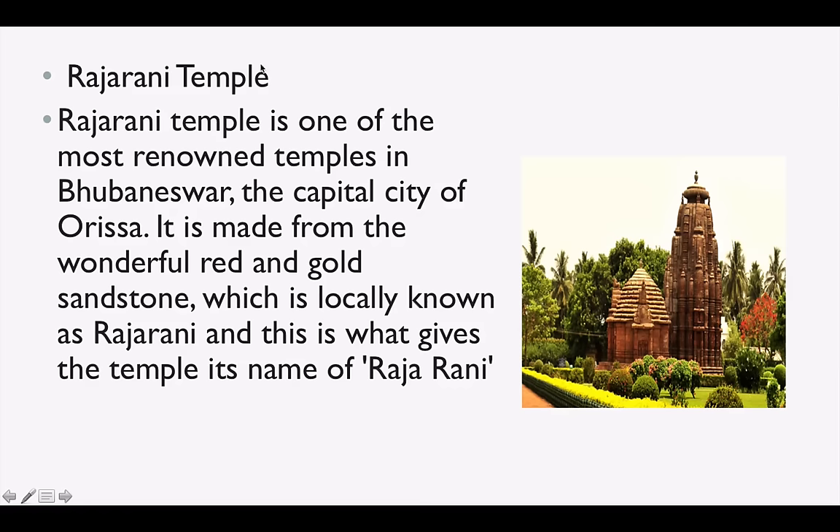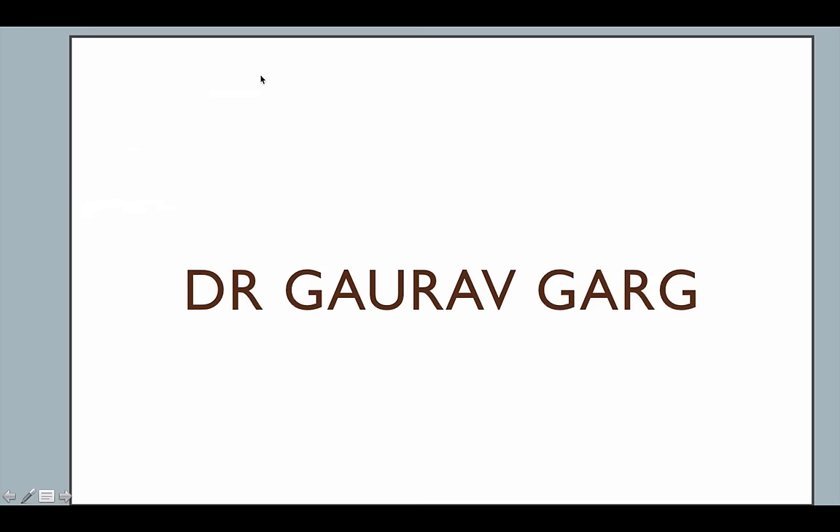Rajarani Temple is in Bhubaneswar, which is one of the temple cities of India and also the capital of Odisha. These were the most important monuments and palaces you have to remember for your exam. Do let me know in the comments — if you have seen this video, tell me where the Bhimbetka Rocks are in India. Thank you.